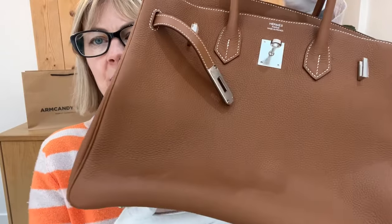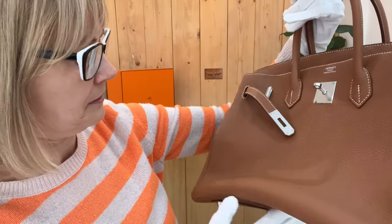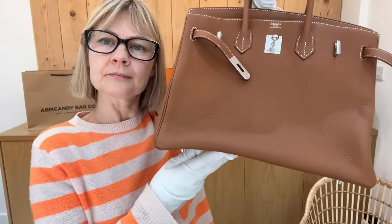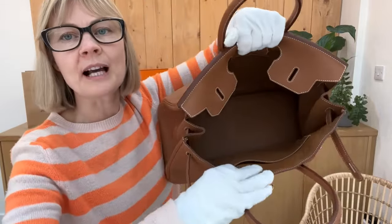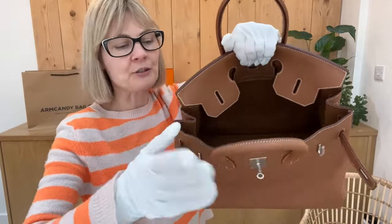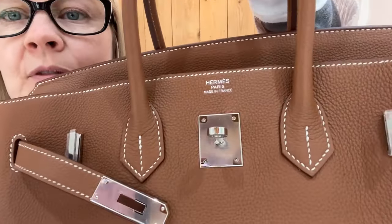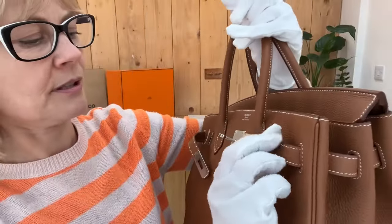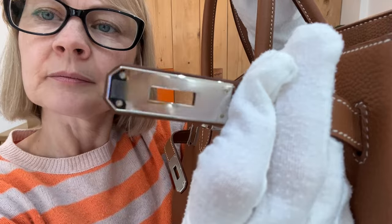I'm going to move it closer so you can see. Very good condition on the exterior. The interior is excellent — there is nothing for me to point out and show you on the interior at all; it is beautiful. And the hardware is all in excellent condition; it's still got plastic wrap on everything. The hardware is all in excellent condition — it's just a beautiful example of a Birkin.